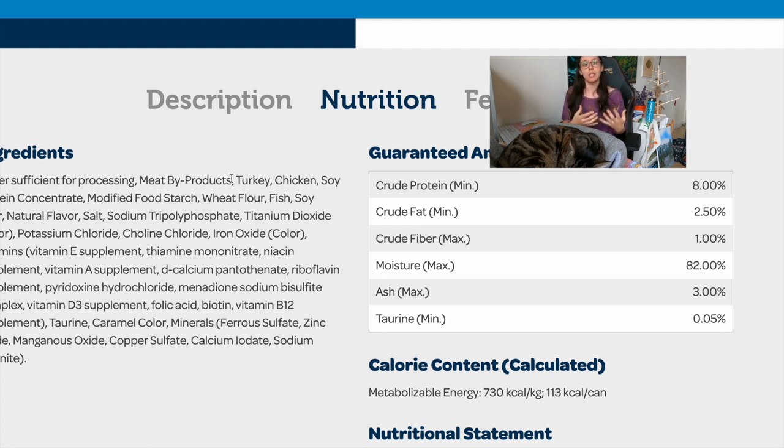Compare this to Feline Natural, which told us exactly: lamb lung, lamb heart, lamb liver, lamb kidney. This one just says 'meat byproducts.' Then it says turkey and chicken — so the manufacturer knew there was some turkey and chicken, because they named them in the ingredients. But for the meat byproducts, they didn't know what kind of meat or what kind of byproducts, so they just say 'meat byproducts.' That's concerning — you'd think cat food manufacturers would be proud to list exactly what's in their products.